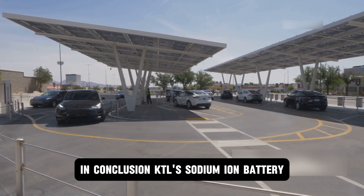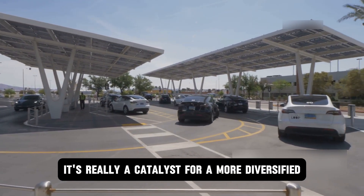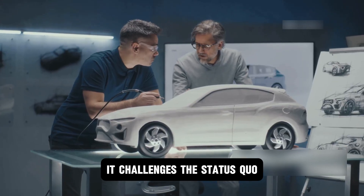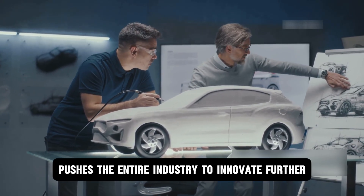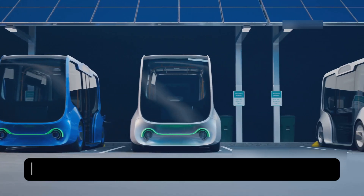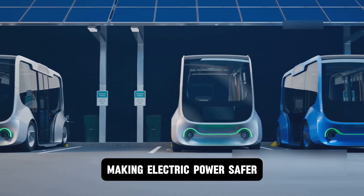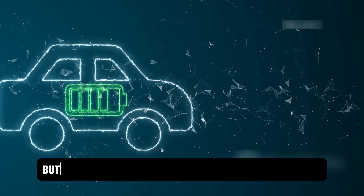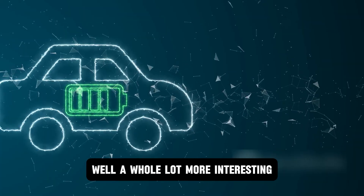In conclusion, CATL's sodium-ion battery is more than just a new product — it's a catalyst for a more diversified, resilient, and sustainable electrified future. It challenges the status quo and pushes the entire industry to innovate further. The question is no longer if sodium-ion will find its place, but how quickly it will expand across transportation and energy storage, making electric power safer, cheaper, and more accessible for everyone. The battery war isn't over, but the battlefield has just gotten much larger and a whole lot more interesting.